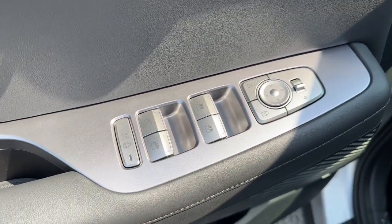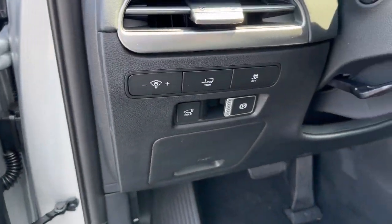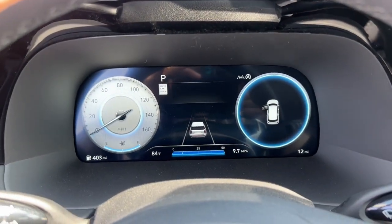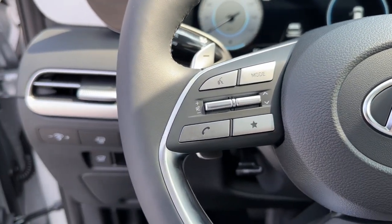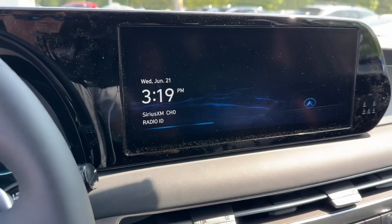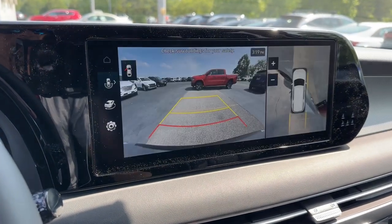These are just some of the great options this vehicle comes with: heated steering wheel, Apple CarPlay and/or Android Auto, pre-collision system, keyless entry, sunroof/moonroof, navigation system, satellite radio, premium sound system, heated rear seat, power liftgate.